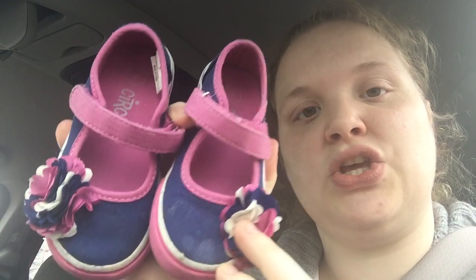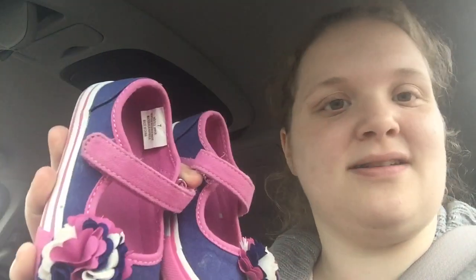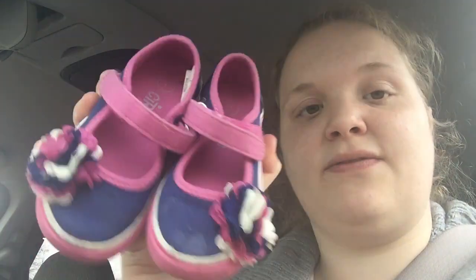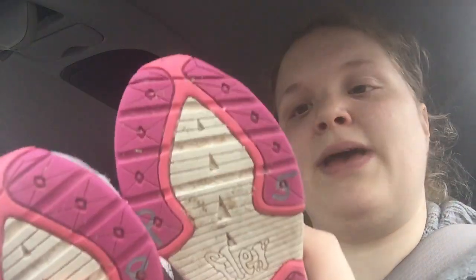I found these really cute shoes. They were only $1.50 because pink was on sale today, and I figured even if she just wears them outside as like run-around shoes, for $1.50 I can't go wrong. I also found these New Balance shoes, which aren't in too bad of shape - just for play shoes, they were only $2. I figured for play shoes these would be perfect for her.